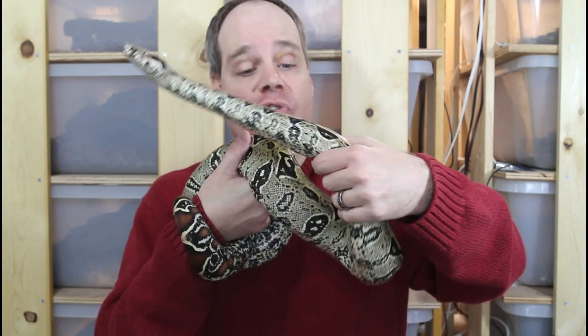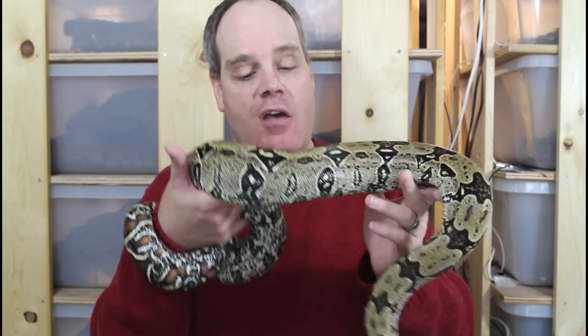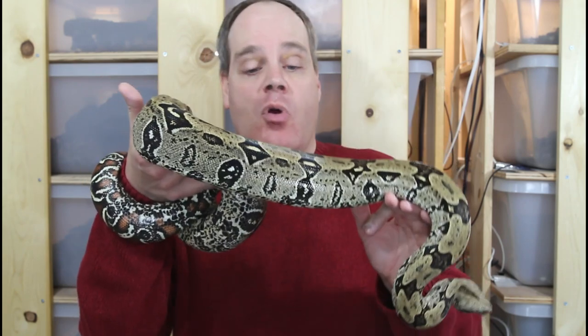The ground color of these animals is also a little bit different from the Guyanese and Surinam. Typically they have kind of a more yellowish-gray background color, less of the reddish, orange, or purplish colors.